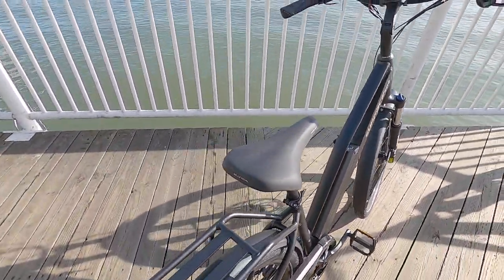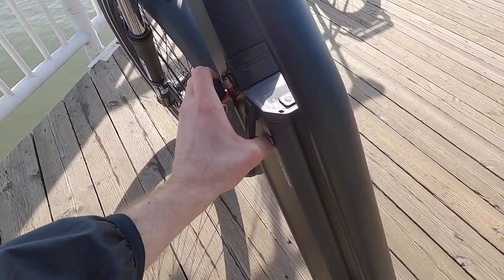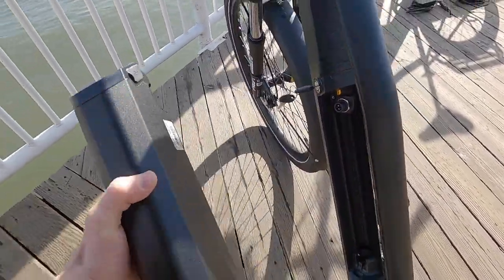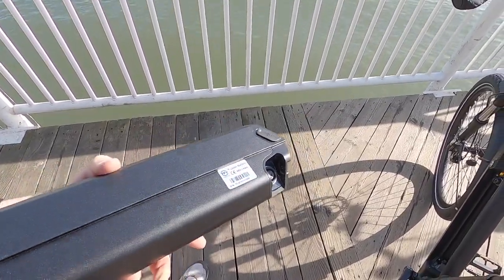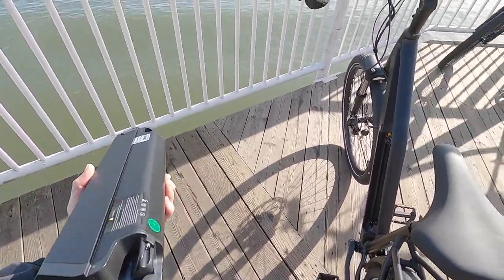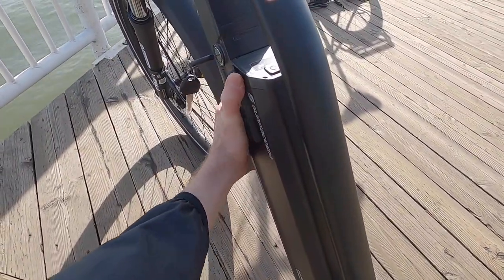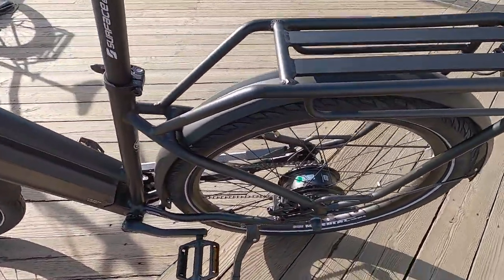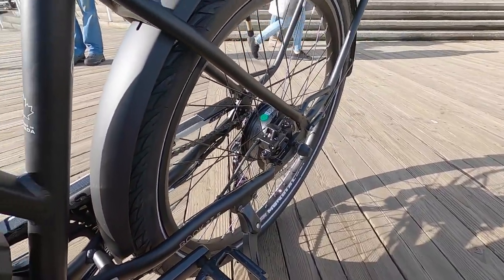I always take the batteries off when I charge them — it's nice to keep them away from extreme heat or cold. It's pretty easy: you just twist and take it off. This one's 7.7 pounds, 48 volts, 14 amp-hours; you can charge it on or off the bike. The motor weighs about 7.5 to 8 pounds — it's a Bafang planetary geared hub motor, black with black spokes and rims. It's rated at 500 watts nominal, maybe 750 watts peak, with 45 newton-meters of torque.